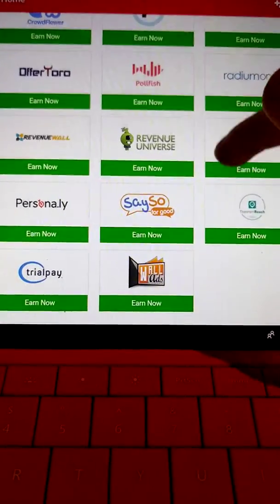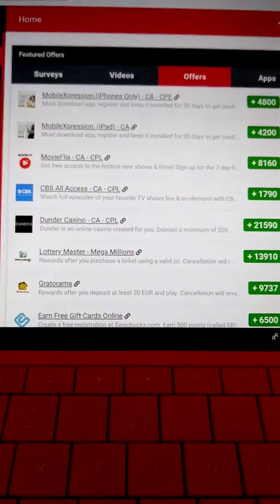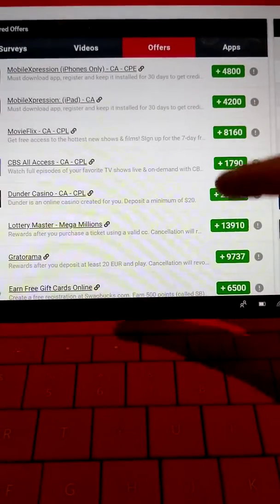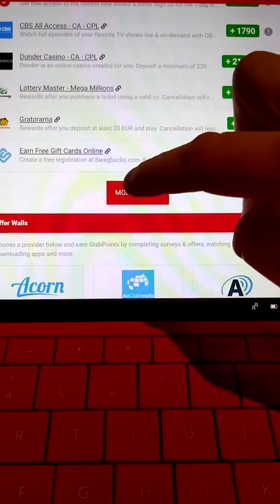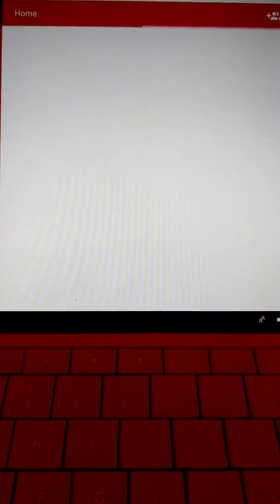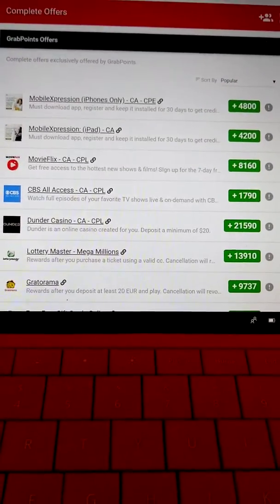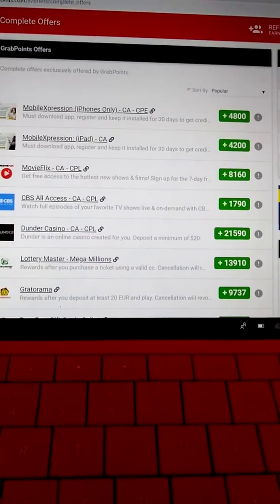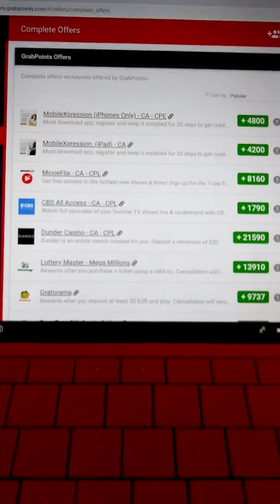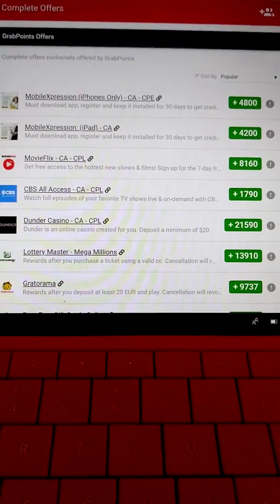There's more down here in the offer wall. You can get points and earn unlimited amounts of money. There's offers — more money you can earn. I should also inform you: when you sign up, you get a $5 bonus. I'll put my link below so you can get that bonus — it just comes up automatically, so please use my link below, and that will save you some time.